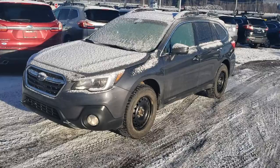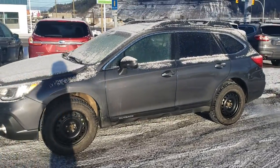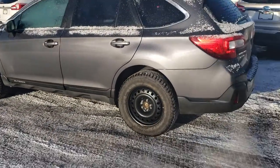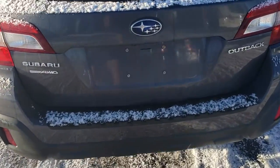Hey everyone, Tyson from Subaru Print Storage here. This is our 2018 Subaru Outback Touring. This is pretty rare for us to get in something that's two model years old in excellent condition. The previous owners just upgraded to an Ascent — needed a little bit more room.